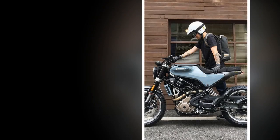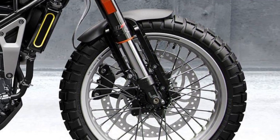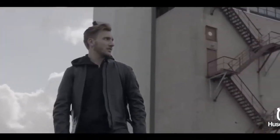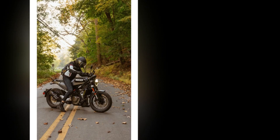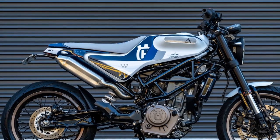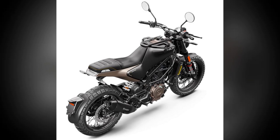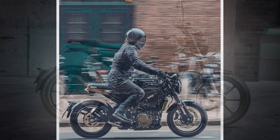The riding experience on the Husqvarna Svartpilen 401 is a combination of style, agility, and urban practicality. 1. Style and aesthetics — when you first swing a leg over the Svartpilen 401, you'll immediately notice its unique and eye-catching design. The minimalist bodywork, round headlight, and exposed metallic elements contribute to a distinctive and unconventional appearance. This bike is sure to turn heads and attract attention wherever you ride. 2. Comfortable riding position — the Svartpilen 401 features a single-piece seat and a relaxed riding position. The handlebars are positioned at a comfortable height, and the foot pegs are placed in a neutral position, allowing you to maintain a comfortable posture during longer rides.